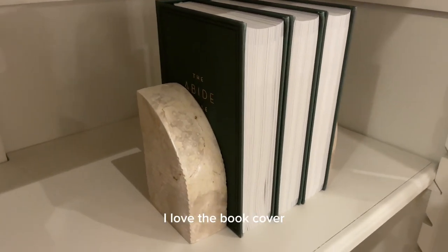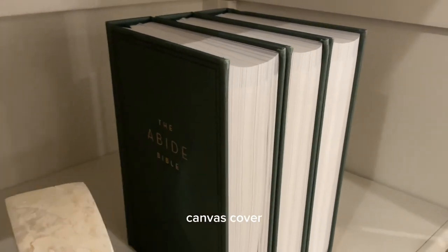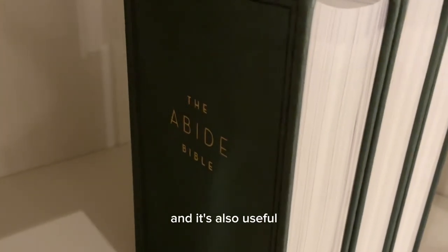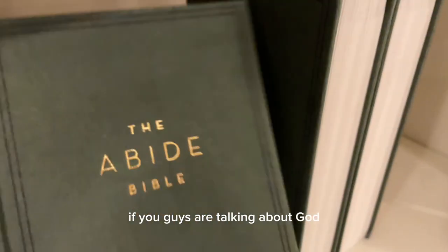I found these Bibles on Amazon. I love the book cover — it is a green canvas cover that really goes with my decor. It's also useful because what if you have friends come over and you're talking about God or sharing a testimony?